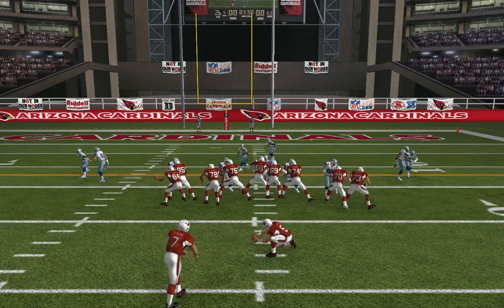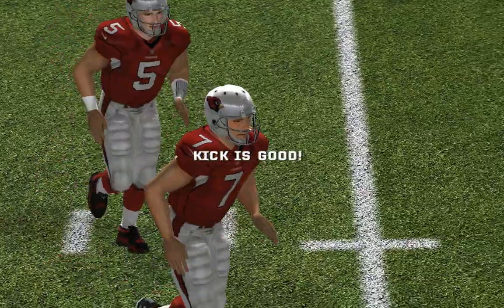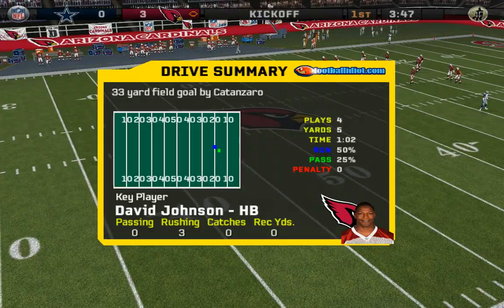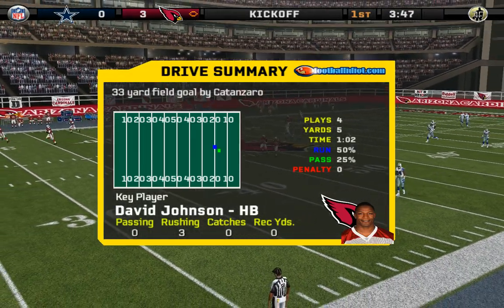Number 7 will try to give his team the lead with his field goal attempt — through the uprights and good. Not every drive is going to get you a touchdown, so getting three was big. Now they've got to go over what worked and what didn't, so the next drive will get them a TD.